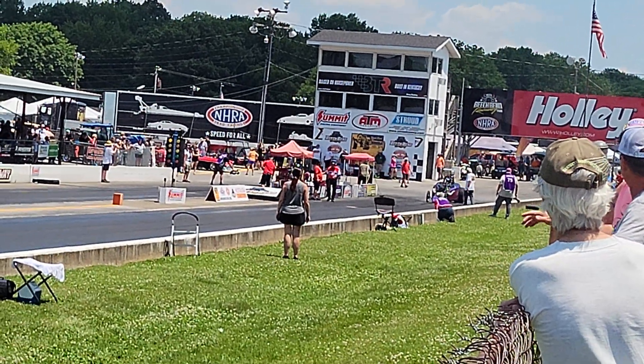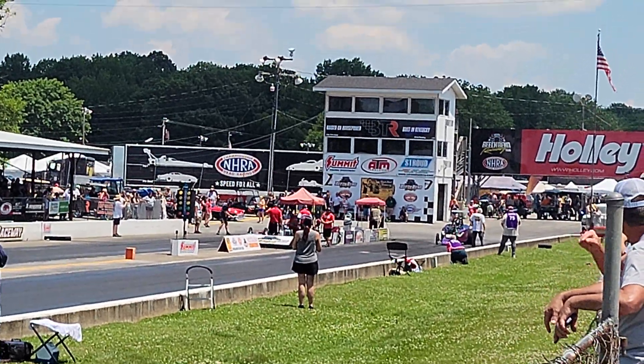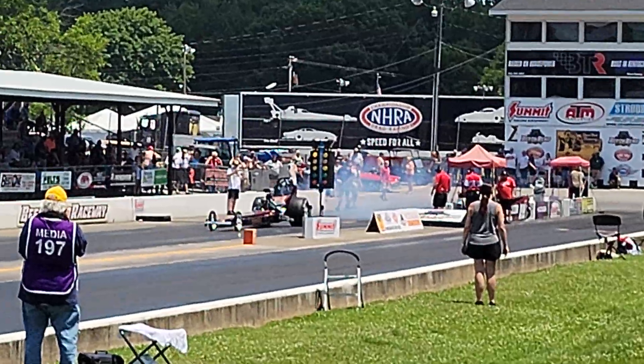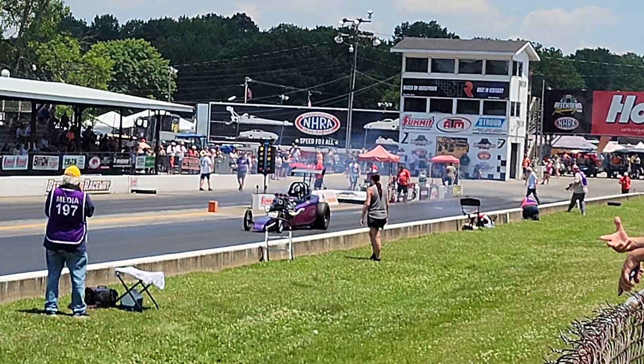How cool is this? I've never videoed this class before. We've come close with the 7.0 — this is 7.5. So five tenths slower than 7.0, still really cool.